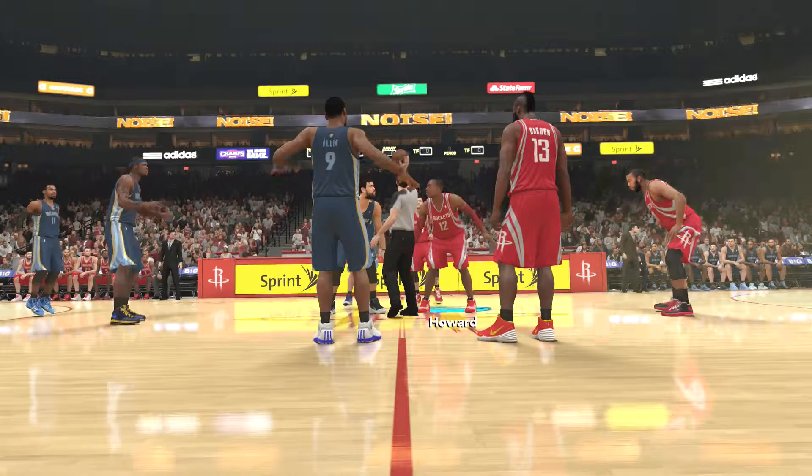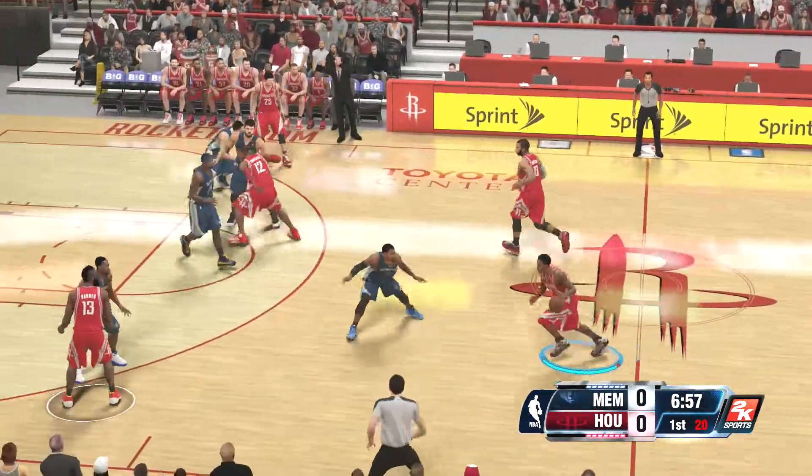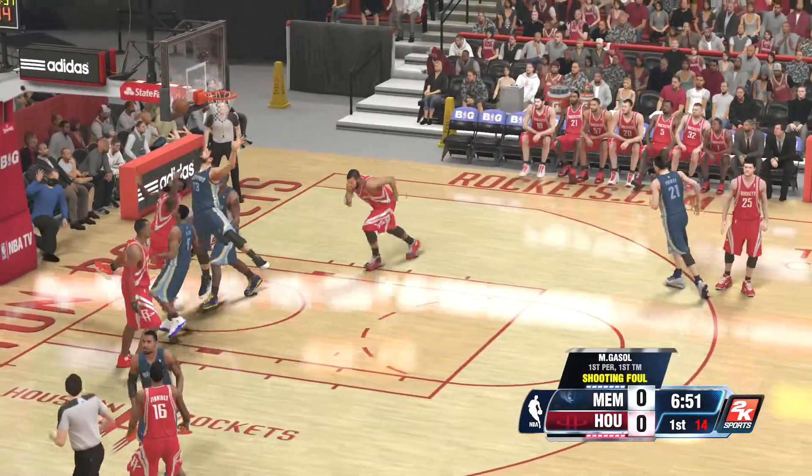Hey, yo, question. Let's run that back. This is a tremendously quick player. Kevin, you know, not real physically dominant. He's got that skinny frame, but he's so fast and quick that he can get anywhere he wants on offense.